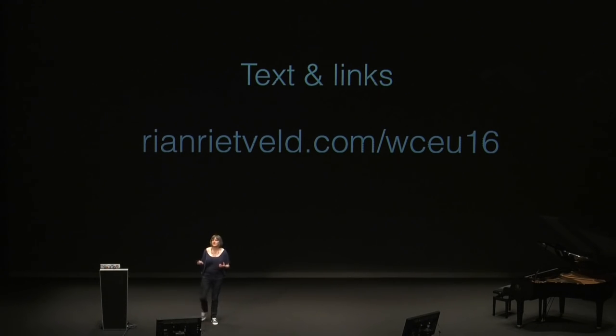I'm going to talk about WordPress and accessibility. And the first thing I want to say, everything I'm telling you, including the link to the slides, every content, images, is also available on rianrietveld.com/WCEU16. So you can read the full story there.